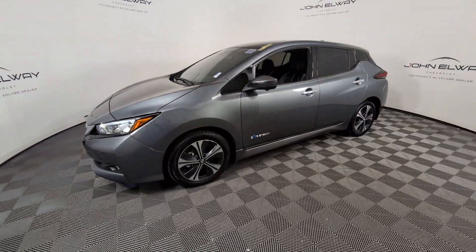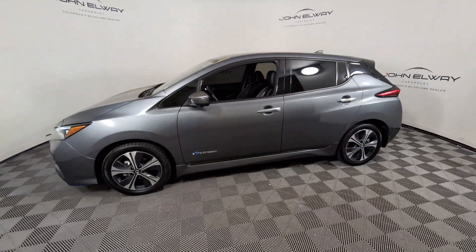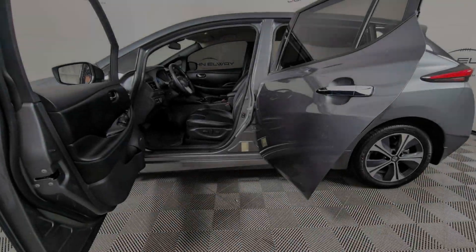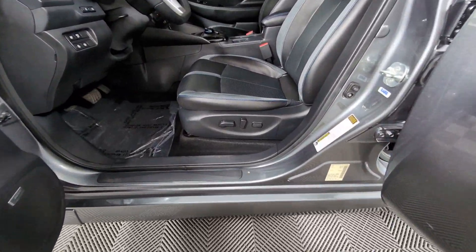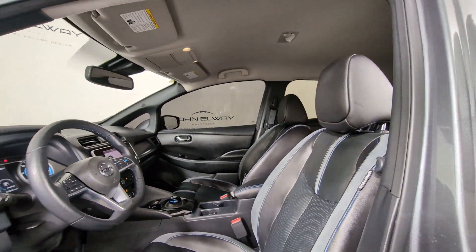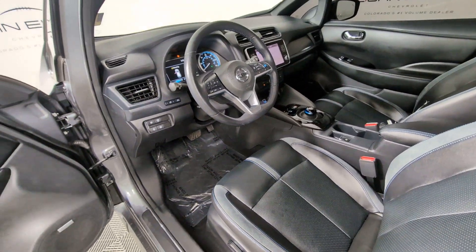These are just some of the great options this vehicle comes with: Heated Steering Wheel, Apple CarPlay and Android Auto, Navigation System, Keyless Entry, Heated Mirrors, Satellite Radio, Fog Lamps, Backup Camera, Steering Wheel Audio Controls, and Aluminum Wheels.